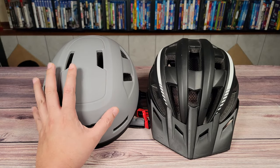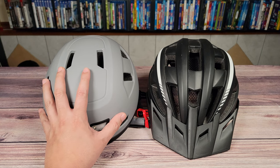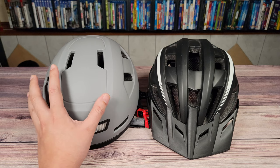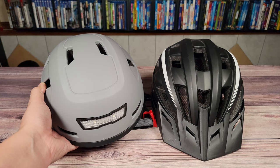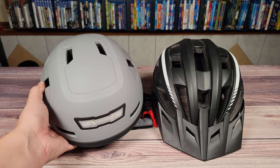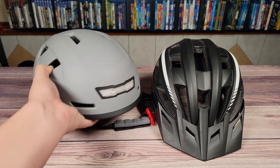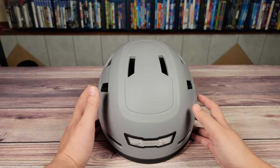Are e-bike helmets more expensive? Absolutely. But are you buying a helmet for looks or protection? You already spent more than $1,000 on your e-bike — a helmet is not the place you want to cheap out on. I'm not saying you have to get this one, but just make sure you get a helmet that is NTA-8776 certified, and that'll make sure you have the protection you actually need. All right, so now we've got the helmet lesson out of the way.